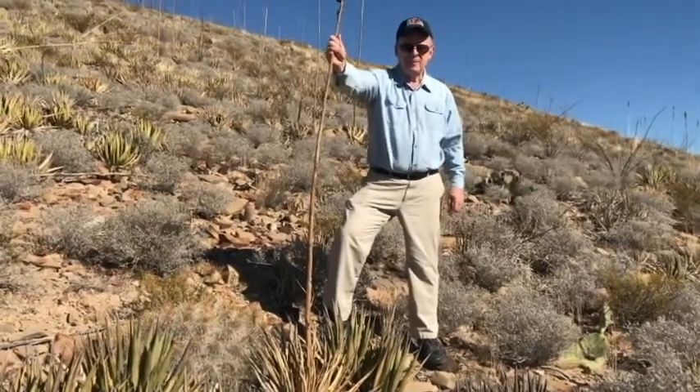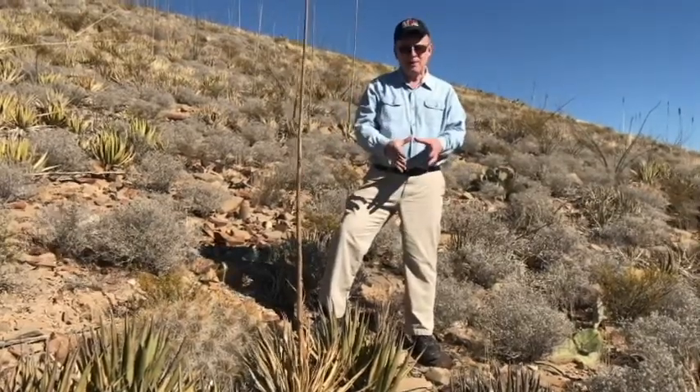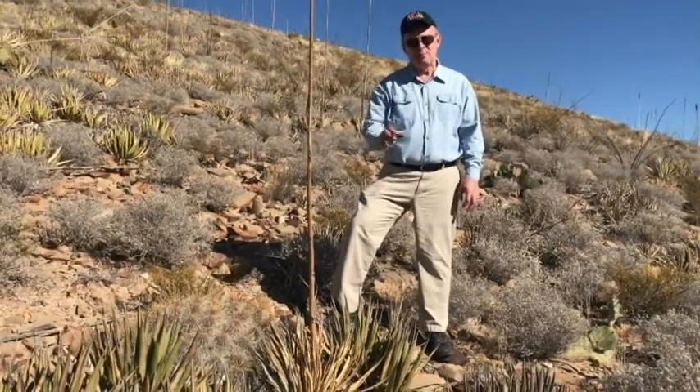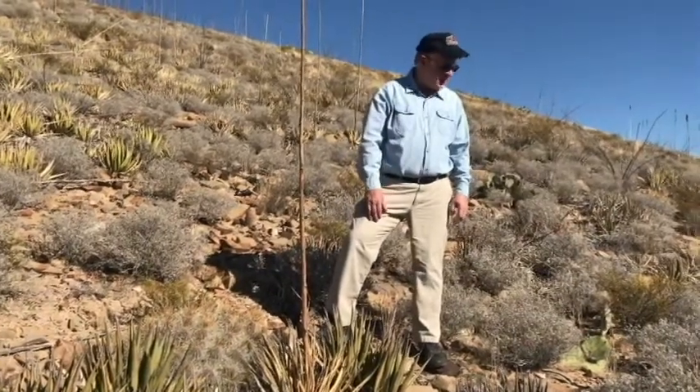Lechuguilla is a succulent plant. Mule deer will eat it, javelina. There's even a pocket gopher that lives in the dirt beneath this surface here that will come up from the bottom and eat the roots and the basal part of the Lechuguilla.